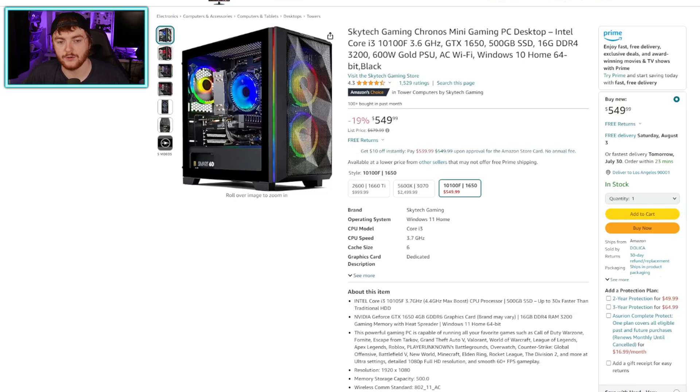Starting with the Skytech Gaming Kronos Mini Gaming PC — it's got an i3-10100F, a GTX 1650, a 500 gig SSD, 16 gig of DDR4 RAM, a 600 watt power supply, and Windows 10. This is very similar to the first UK PC. The i3-10100F more than meets the minimum i5-7600 requirement. The 1650 is the minimum GPU, and we've actually got 16 gig of RAM rather than the 8 gig minimum. So it meets the minimum spec. This is currently 19% off at $549.99 at the time of recording.